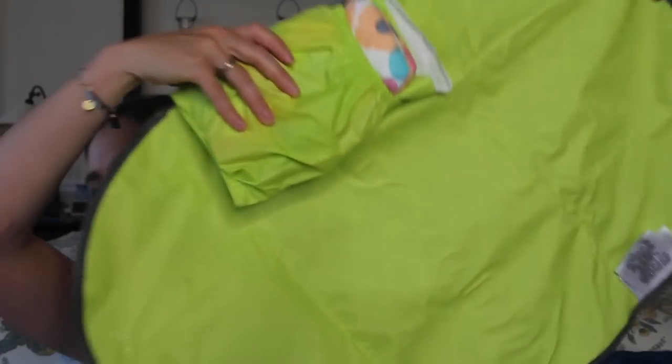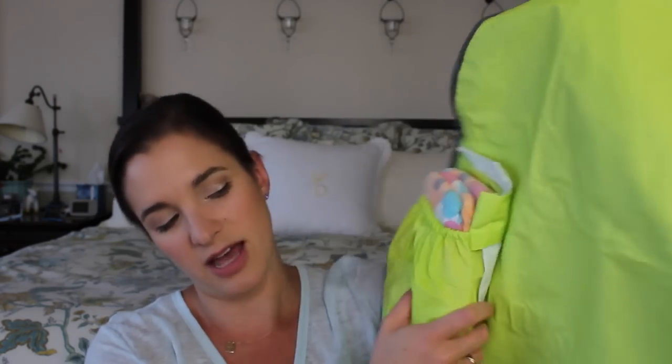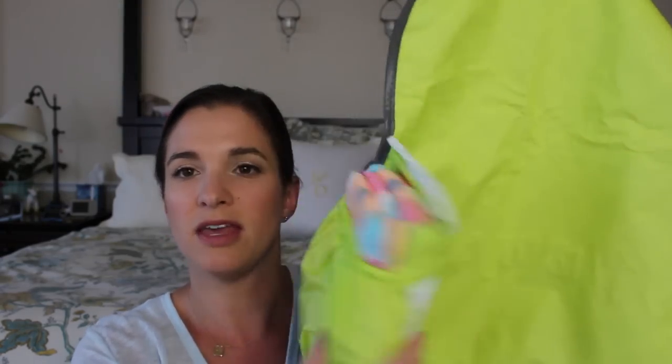I got this diaper clutch very inexpensively from JJ Cole. Charlotte is in like the 98th percentile for height so I was looking for a diaper clutch with a long changing pad, and this is the one I found. I keep it in the top of my bag because if I'm running in somewhere and I just need her diaper stuff, I can grab this — it has everything I need. What I love is that everything is built into it with no extra fabric, no wasted space. It opens up and it's very bright neon, quite long, with a water-resistant vinyl on one side.